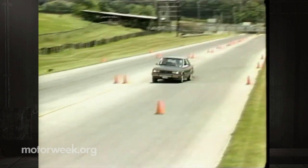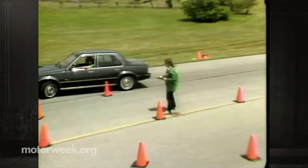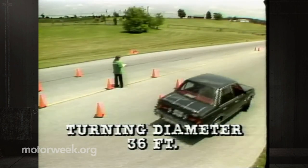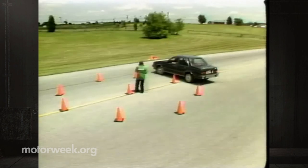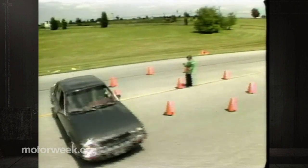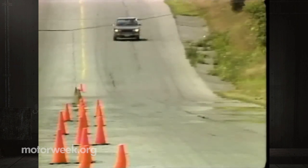A more modest test of maneuverability is the curb-to-curb turning diameter. The Cimarron's 36 feet is about average for this class of car — larger than the Audi 4000, but the Cimarron will turn circles around a BMW 320i. So far, so good — but now the sour grapes.